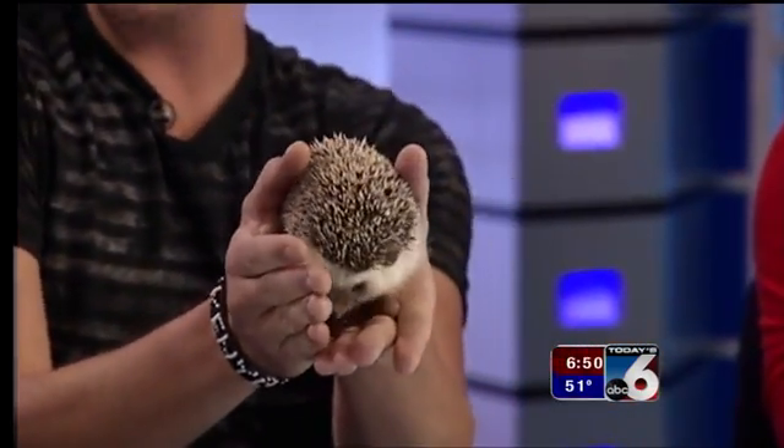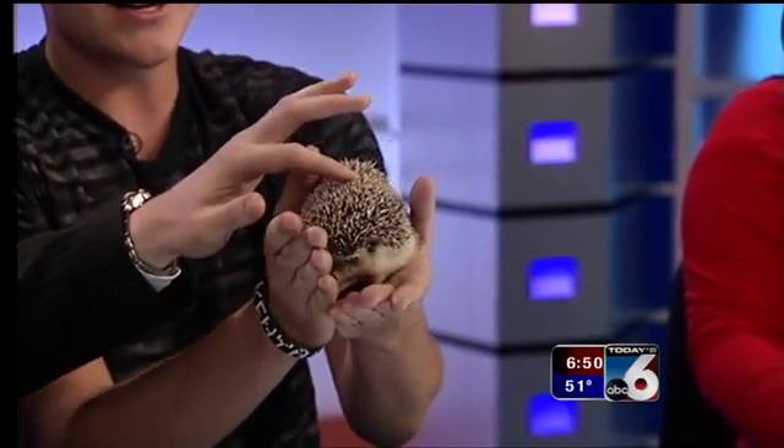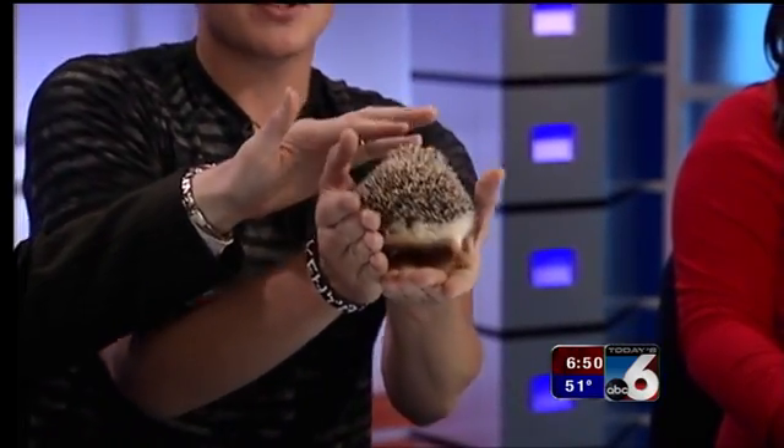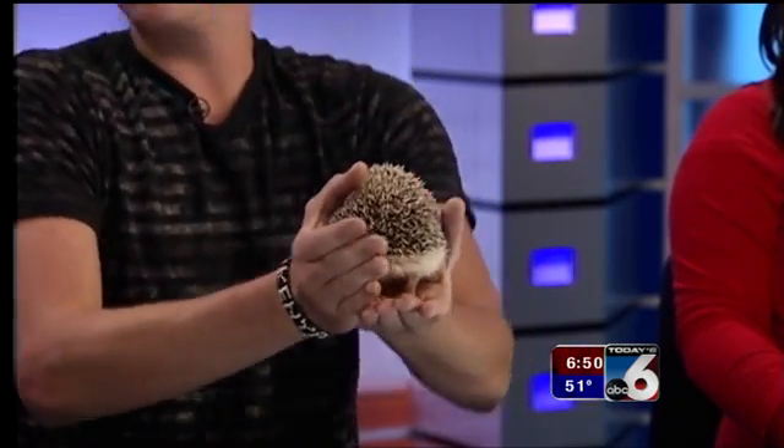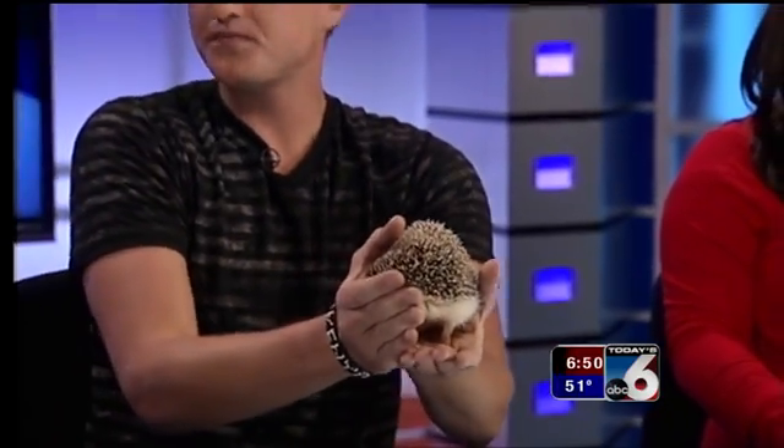There are a lot of different species of hedgehogs that live in Africa, Asia, and Europe. What's cool is they actually have a circular muscle that wraps around their body, and that enables them to puff up for defense. They'll also roll themselves into a ball so they don't get eaten.